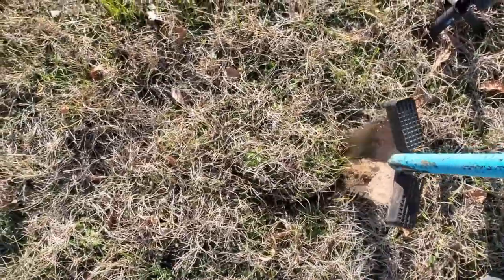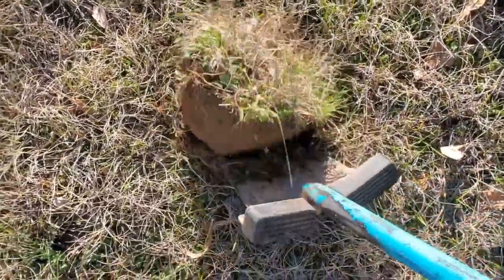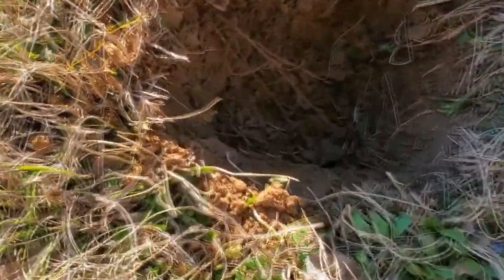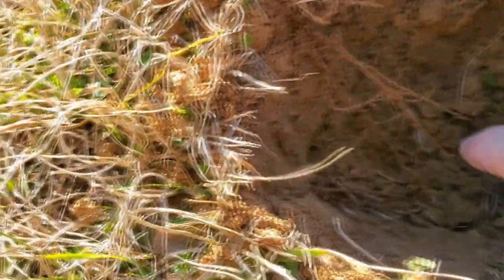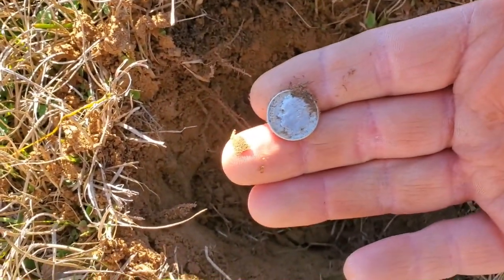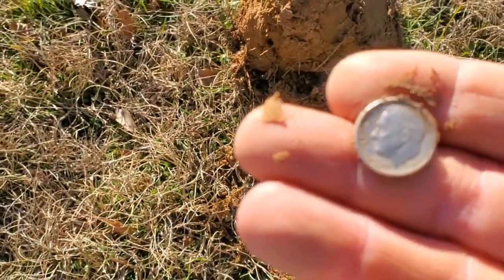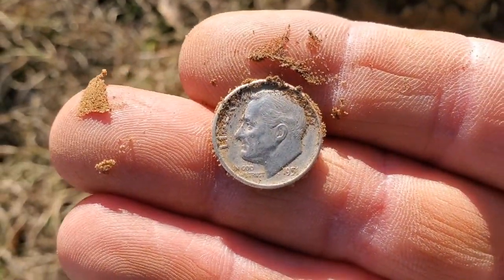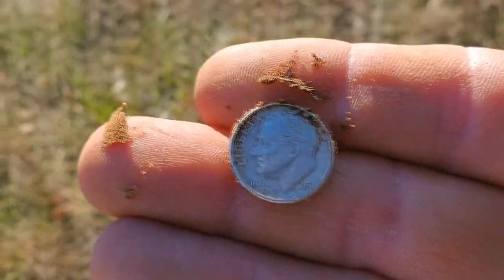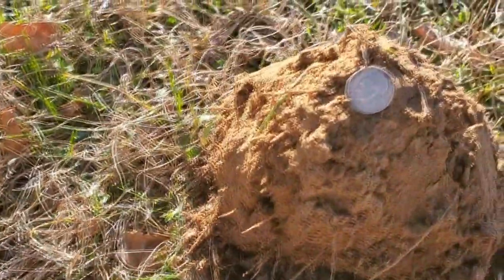I just got a 28-29 right here. I haven't been doing live digs because there's been quarters and dimes and everything else, but this had that good silver tone. And there it is — I do see it, it's right there in the hole. That's going to be a little silver Roosevelt dime. I'll take a silver rosie. What year is that going to be? I can't read it with my eyes — maybe y'all can see it — 1951.